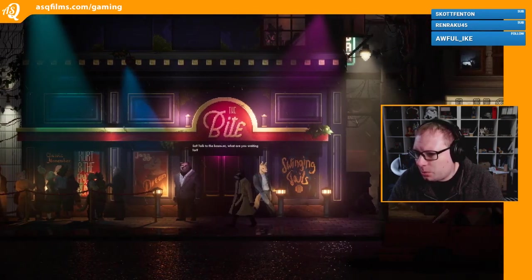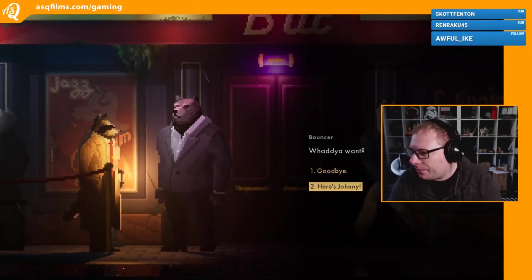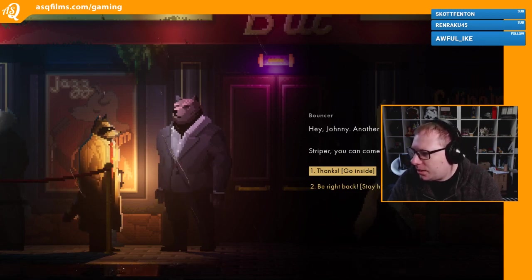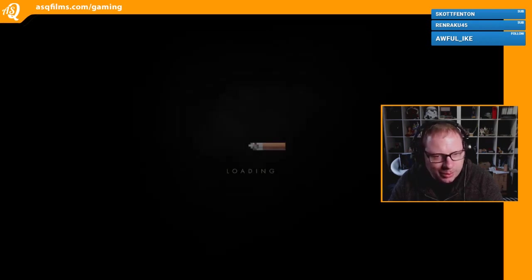So talk to the bouncer - what are you waiting for? What do you want? Here's Johnny. Hey Johnny, another client for us to entertain, eh? Striper, you can come in but don't cause any trouble. Thanks. Cool - right, we got ourselves in.